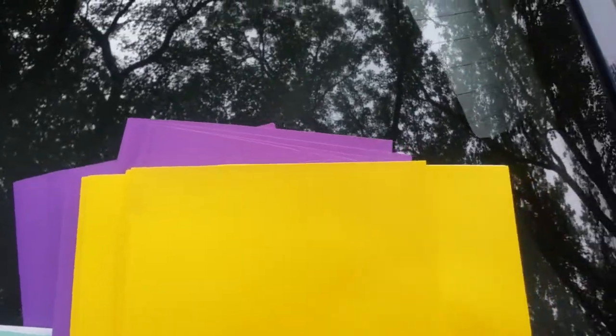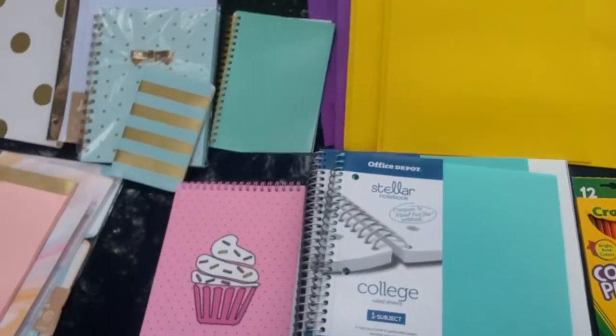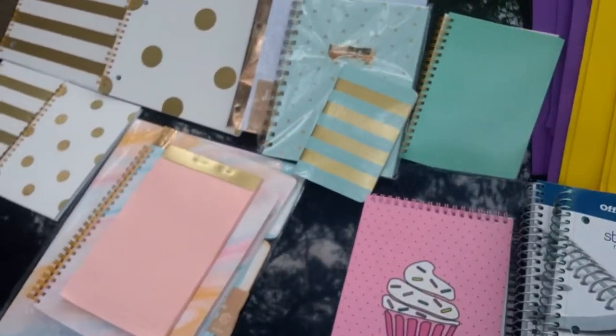...six purple and four yellow folders, three-prong dual pockets inside, for one cent each — that was 10 cents total. That was all I was able to get for the penny sale. That's it, that's all for my Office Depot haul.